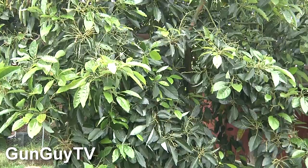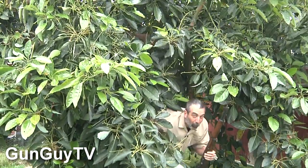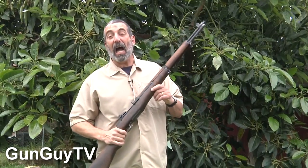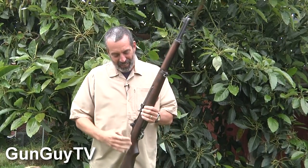Forging through the jungle comes the mighty warrior with his M1 Garand. Okay, that's a little over the top, I get it. Hey, I wanted to show you the M1 Garand. This is the gun guy, Joel Persinger, on GunGuyTV.